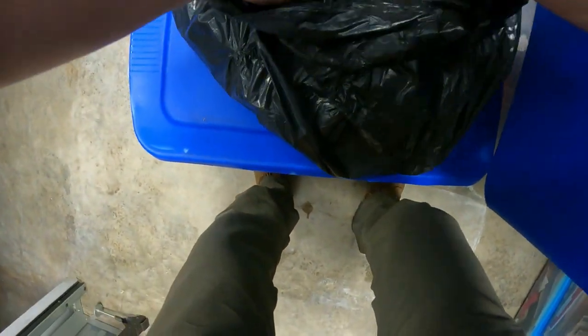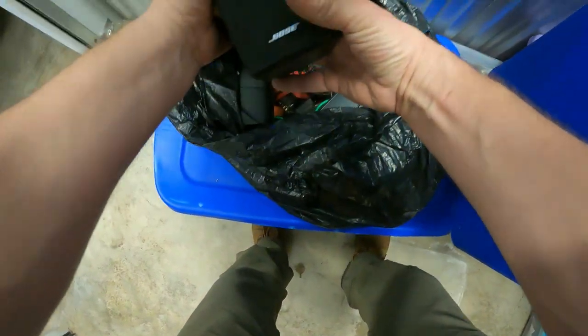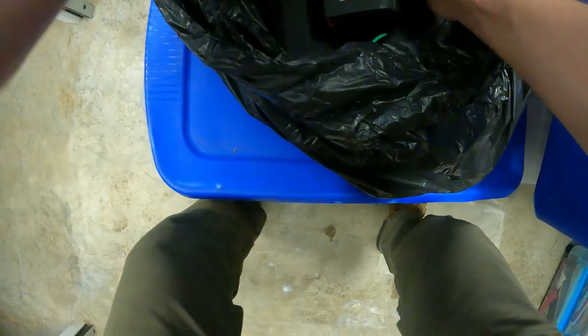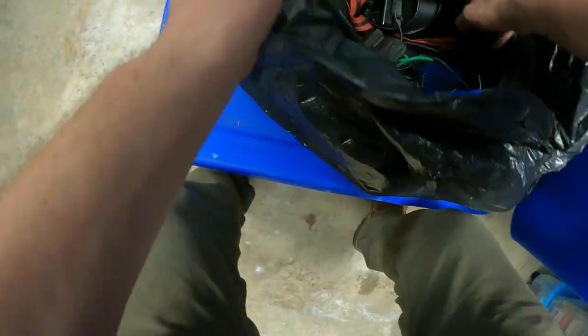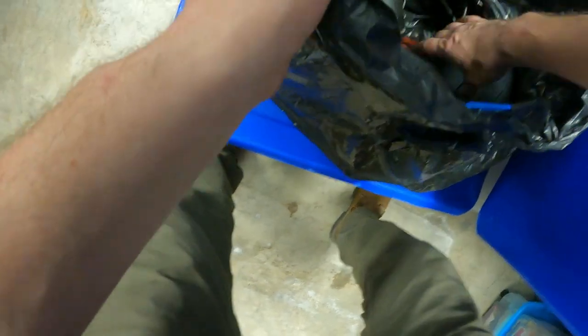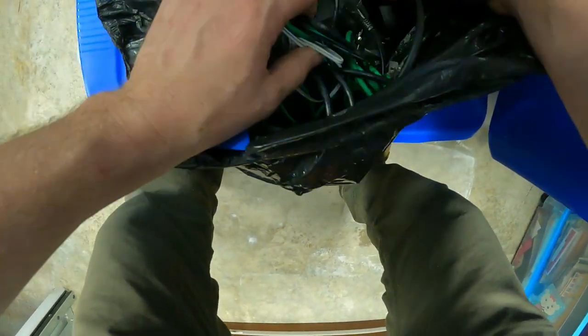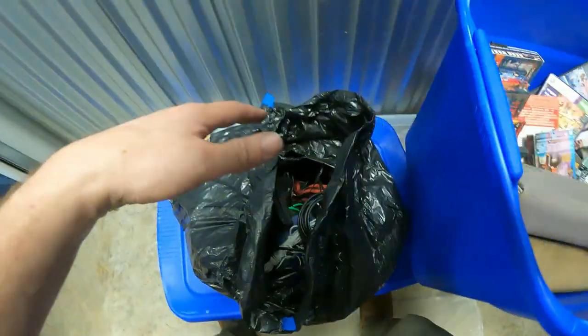We've got lots of wires. We've got speakers - oh, these are Bose speakers. There's two more in here - those are Bose. So there's a set of at least four. Actually it looks like here's more - there's a whole set of Bose speakers there.